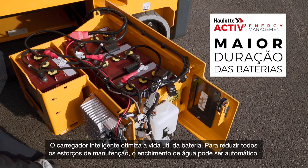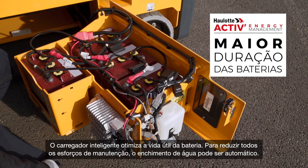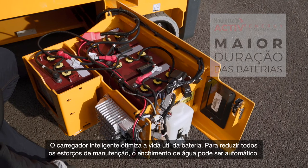The Smart Can Charger extends the lifespan of the batteries. To eliminate maintenance tasks, water filling can be automated.